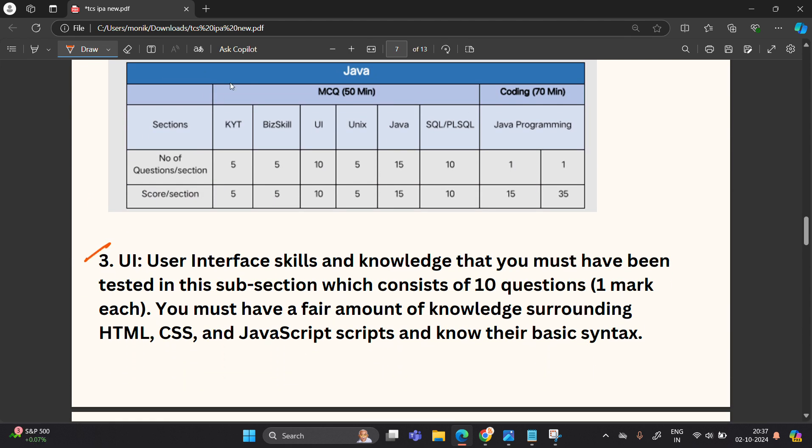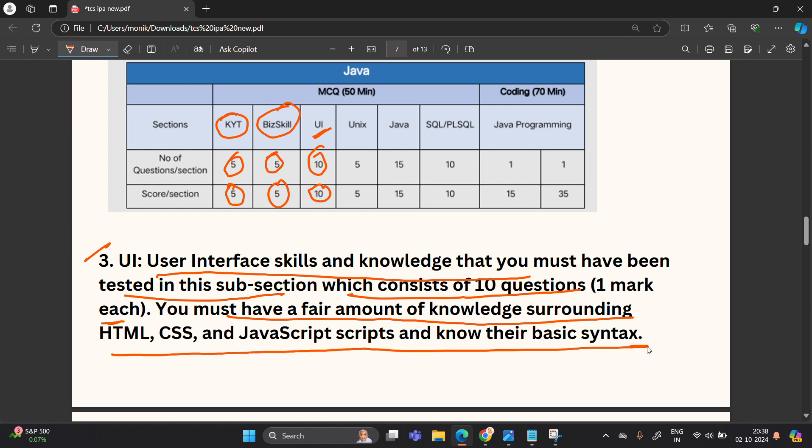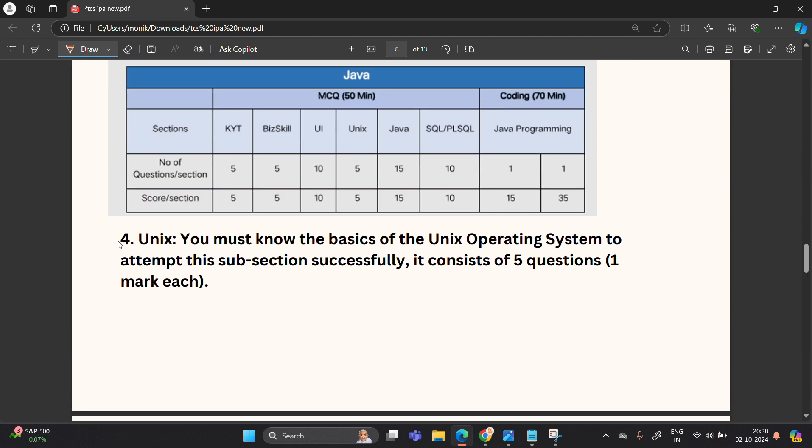The third section is UI, which tests your user interface skills and knowledge. It consists of 10 questions, one mark each, for a total of 10 marks. You must have a fair knowledge of HTML, CSS, and JavaScript and their basic syntax. For example, they may ask about the uses of the span tag in HTML — this type of question is typical for the UI part.